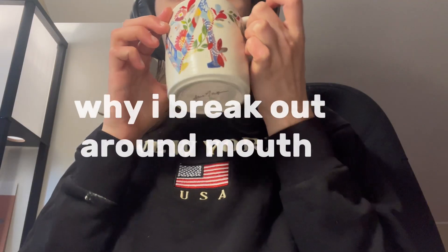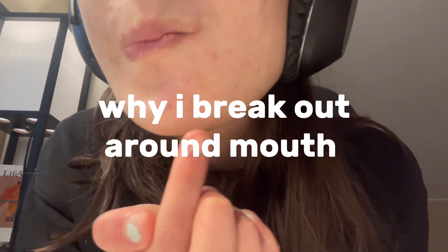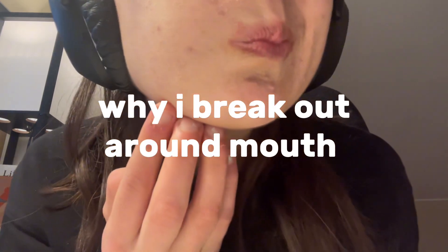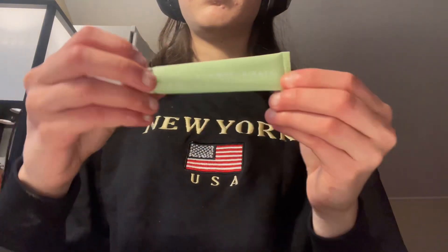Hello guys, in today's video I'm going to be showing you reasons why you may be breaking out around your chin, based on personal experience of what usually makes me break out, and also how to fix this.